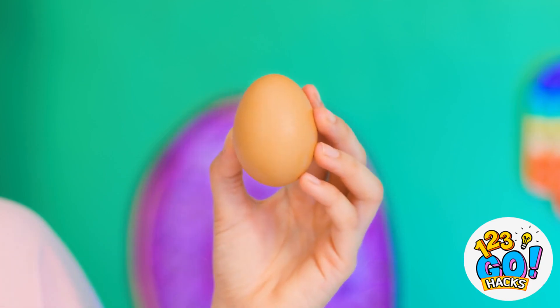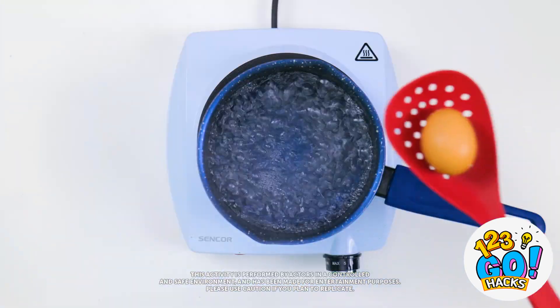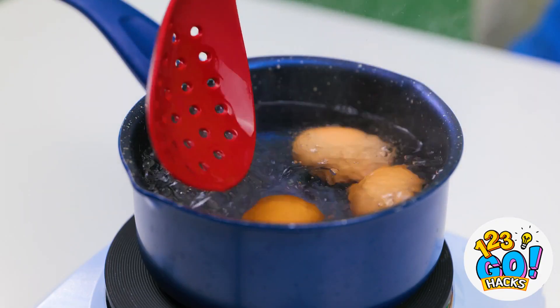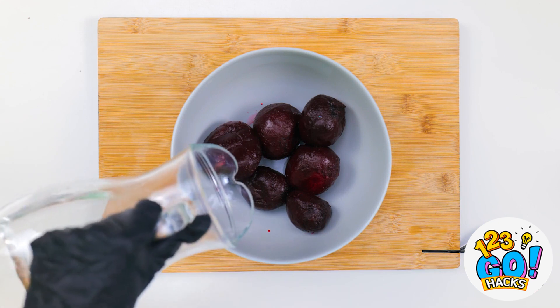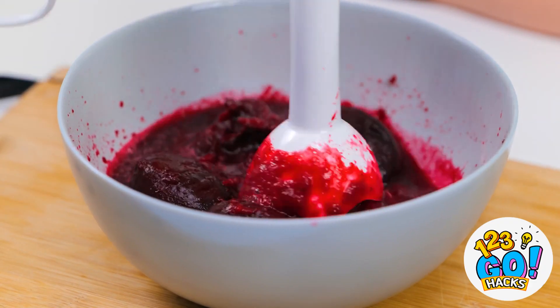Eggs? I wasn't expecting that! What am I gonna do with them? There's so many options. I know! I'll need this pot. I'll boil some water, then I'll place the egg into it. I'm feeling generous — I'll add some more eggs. Then two lemon slices. I'll let them cook. I'll put beetroot into a bowl with a splash of water, then I'll blend the beets. This might get messy. I want to make a puree.